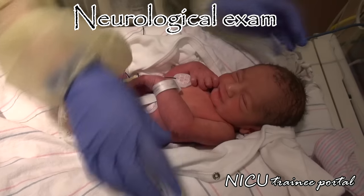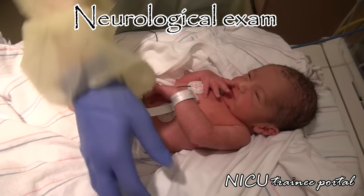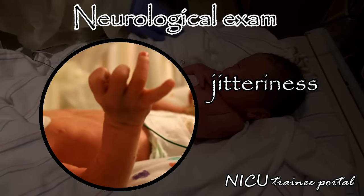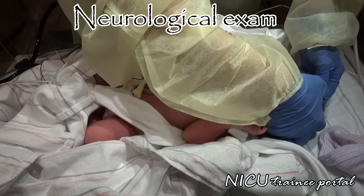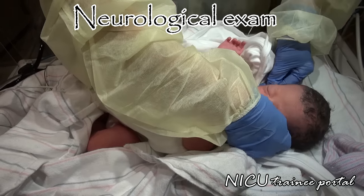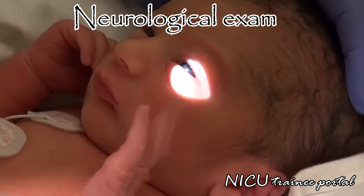When performing the neurological exam, assess tone, movements, and reflexes for appropriateness for gestational age and any unexpected asymmetry. Look for any jitteriness, which may suggest underlying hypoglycemia. Remember to check the anterior and posterior fontanelles to see if they are open, large or small, bulging or depressed. Assess for moulding of sutures or any evidence of caput, cephalohematoma, or subgaleal haemorrhage.